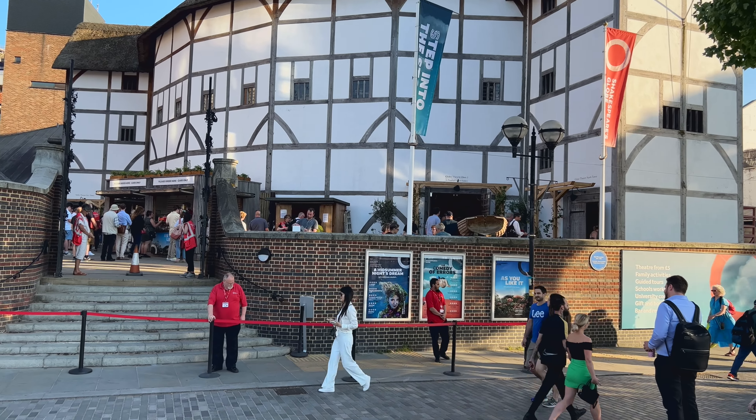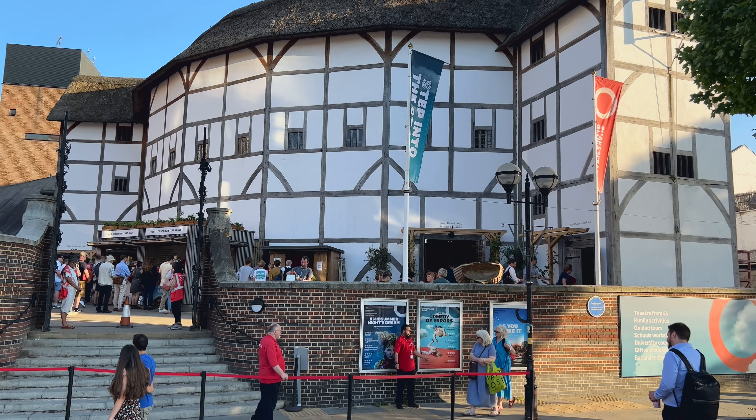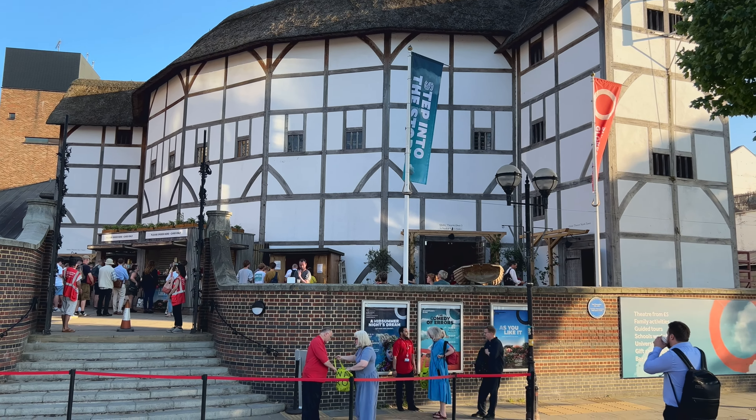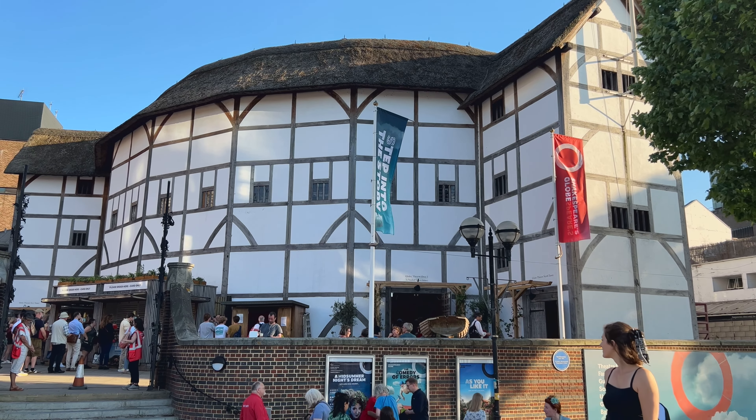Right here you have the Shakespeare Globe. This is a replica of Shakespeare's original theatre. As most of you may know, Shakespeare used to write plays and perform them, and this is a replica of what that theatre would have looked like.